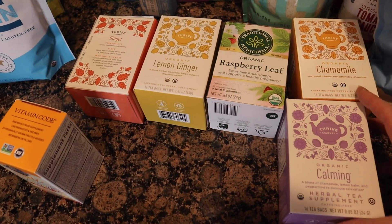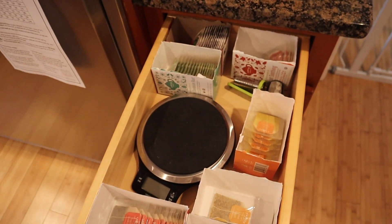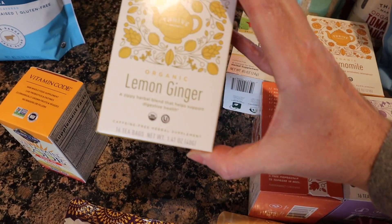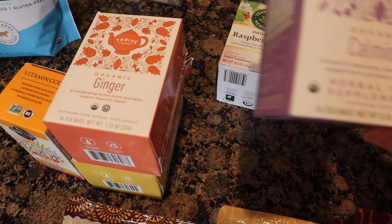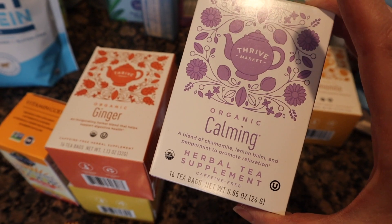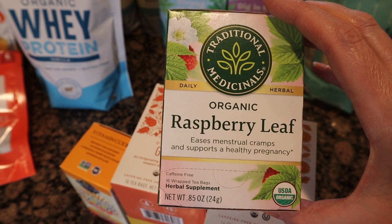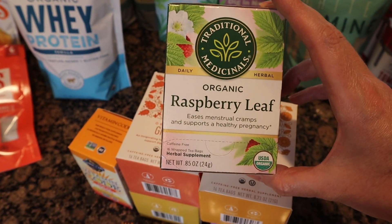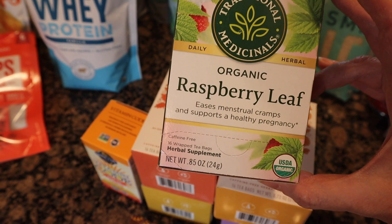This is a restock of my tea collection, which is looking pretty sad — two months of sore throats will do that to you. So I needed to restock. Lemon ginger tea is one I've had before, just a restock. Straight ginger tea is also a restock. I haven't had this calming tea before — it's chamomile, lemon balm, and peppermint; a great nighttime tea alongside straight chamomile. For period pains, I also got raspberry leaf tea from Traditional Medicinals — I couldn't find the straight PMS blend so this was a good alternative.